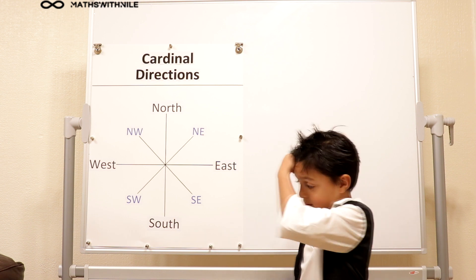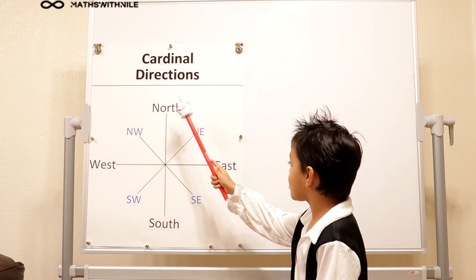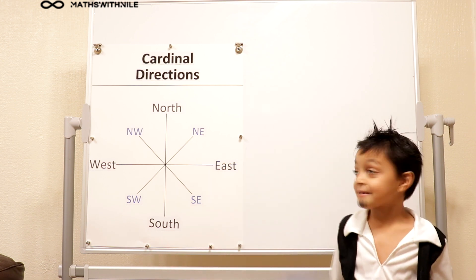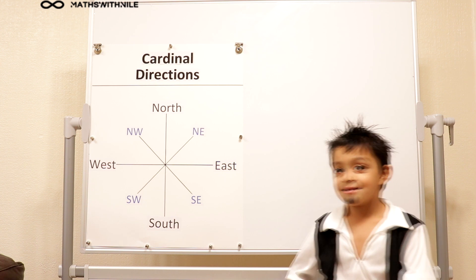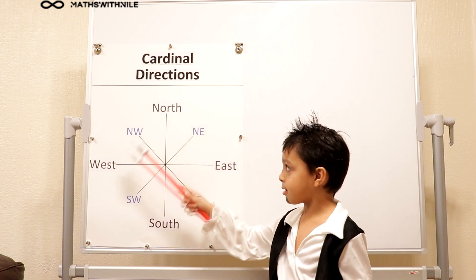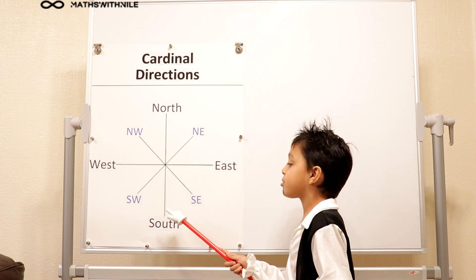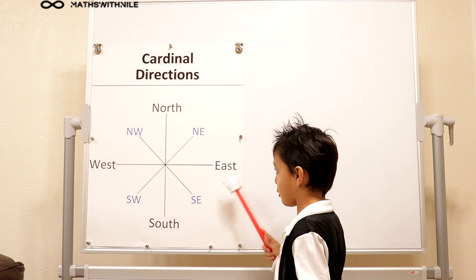Okay, let's look at the other ones, the ones in blue. So in between North and East, it is North East, because it's in between — they've used both words to come up with the middle direction. Very good. What about the others? North West, because it's in between North and West. And we always start with the South — South West and South East.